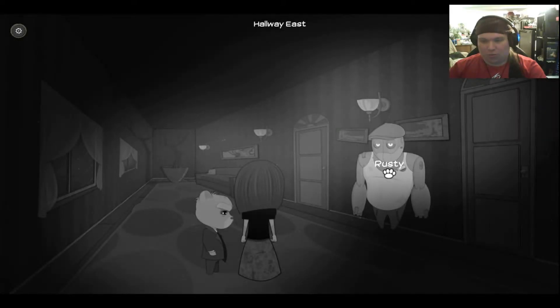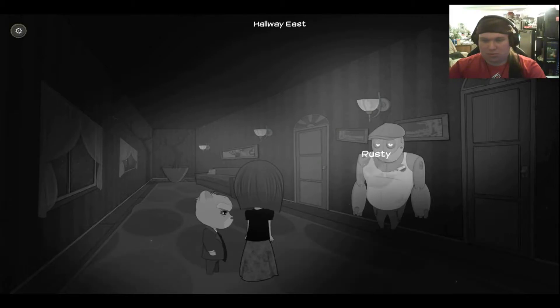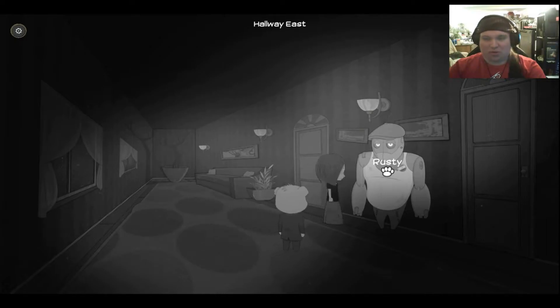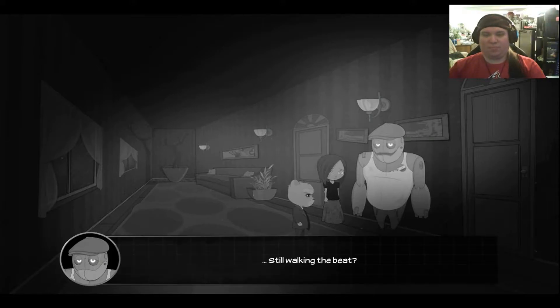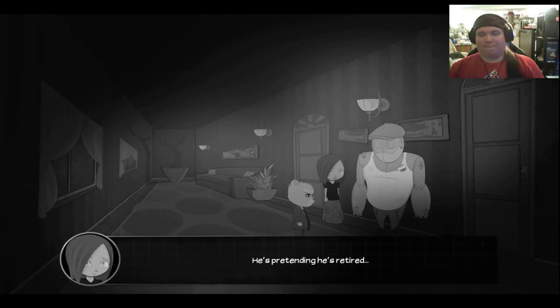What the fuck are you? Rust. Weird robot man. Hey there, Rust. It's been a while. Sure has, Snoop. Still walking the beat? Not lately. I finally took some time out to sort things out. He's pretending he's retired. It takes a lot out of him, apparently.